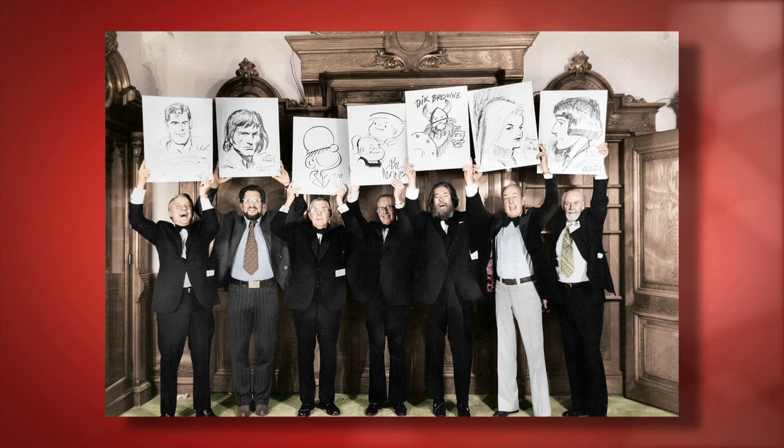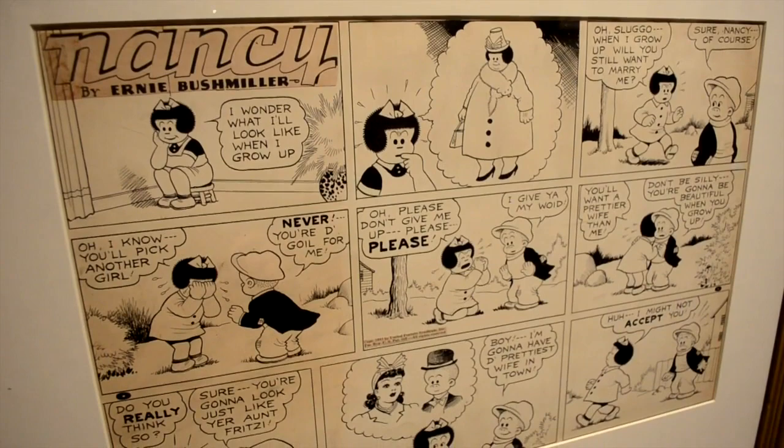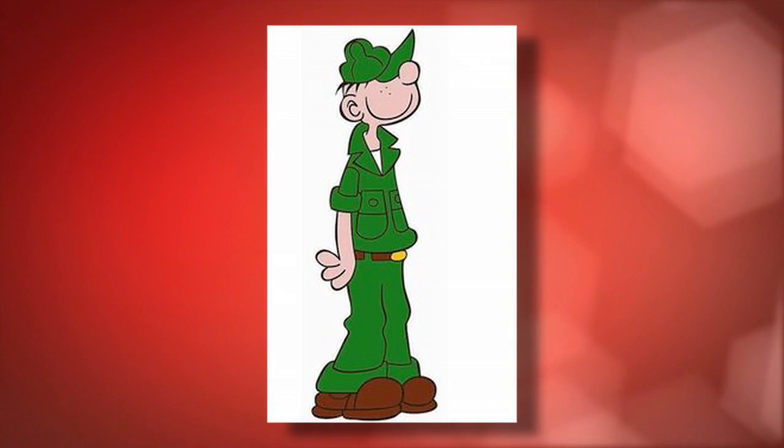What you have here on display are the original drawings — one-of-a-kind drawings. He decided to have Beetle enlist in the Army at that point in 1951. The Korean War was heating up, and so Beetle went off to Camp Swampy.